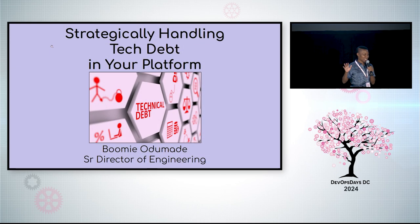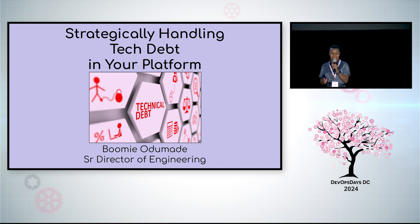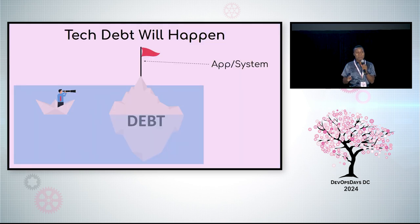I hate tech debt. Always have, as an individual contributor or a leader. Strategically handling tech debt in your platform and convincing decision makers is complicated. Your engineering teams are amazing, I know. But tech debt is still going to happen. It's not if, but when and how much.